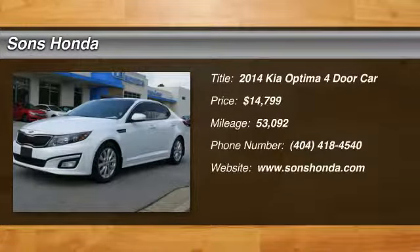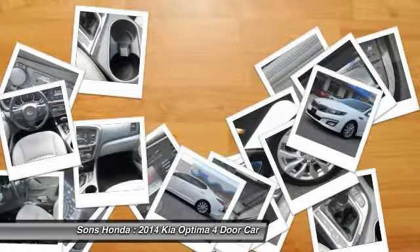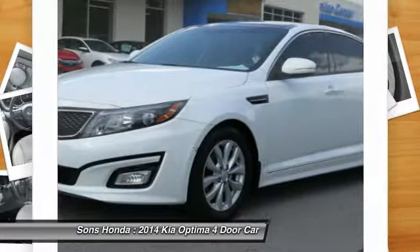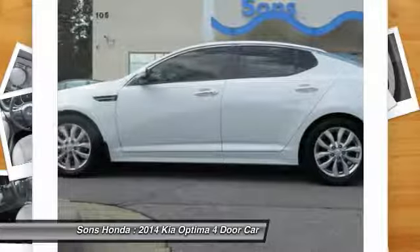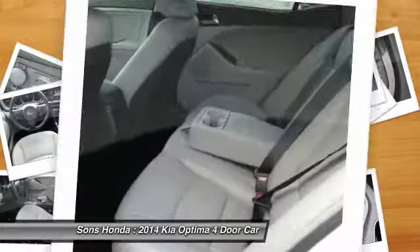Stop by and take a look at the 2014 Optima. The all-new Kia Optima offers a new level of style and performance features from Kia. The Optima also features engine management systems like direct injection and turbocharging, which enhance performance without sacrificing fuel efficiency.